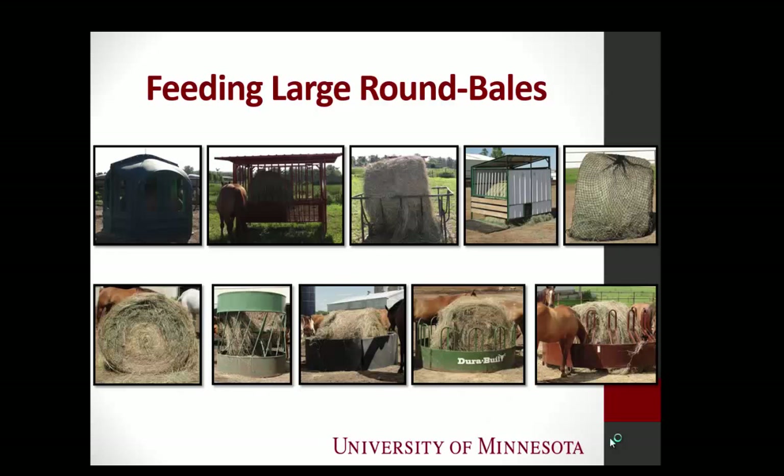These are the nine round bale feeders that we tested, plus a no-feeder control. This is called a hay hut — it looks like a kid's playhouse. This is called a covered cradle feeder. The sides actually collapse down and sit on the bale as the horse eats, and you can also prop the sides up to limit your horse's intake.